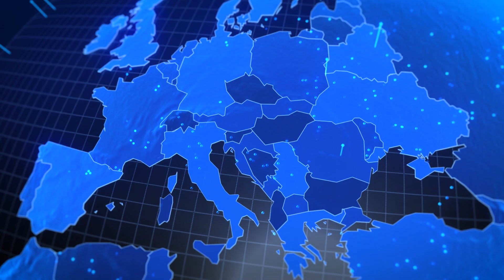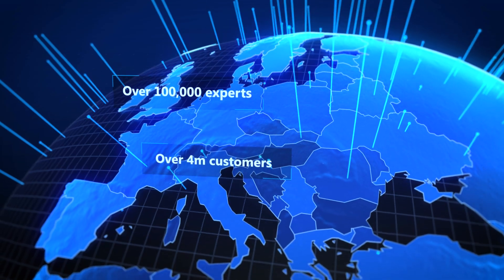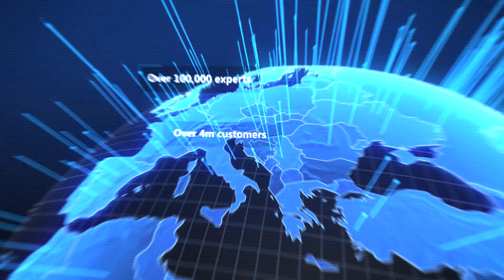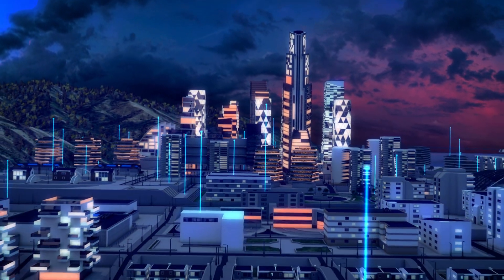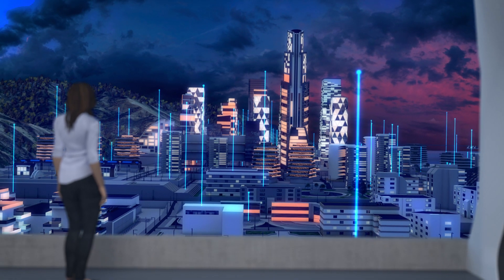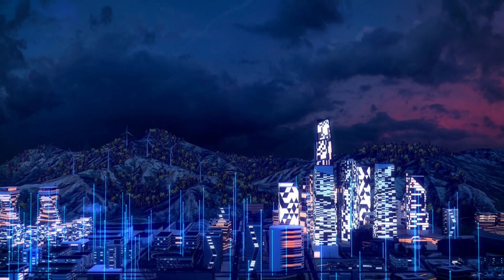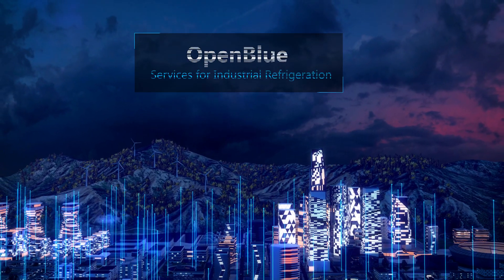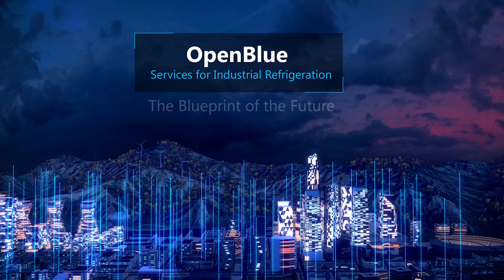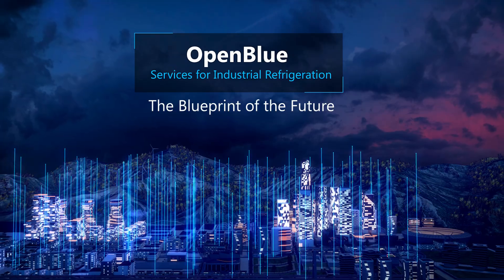With 100,000 experts and more than four million customers globally, Open Blue lets you take your industrial refrigeration operations to the next level — and manage every kilowatt securely, safely, and sustainably. Your future-ready industrial refrigeration installation starts right here. We work to build the future you want.